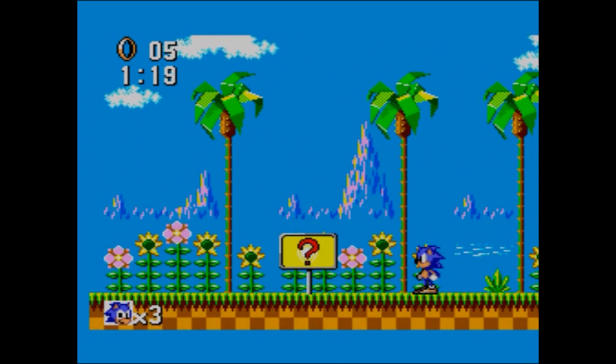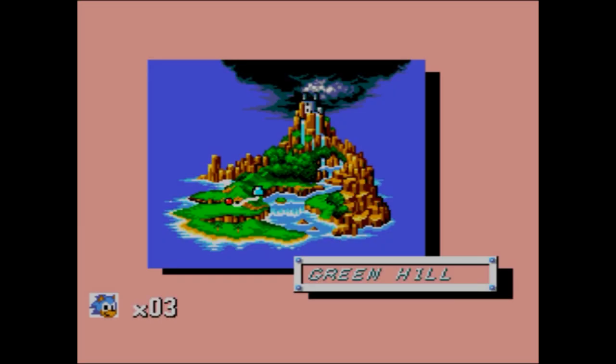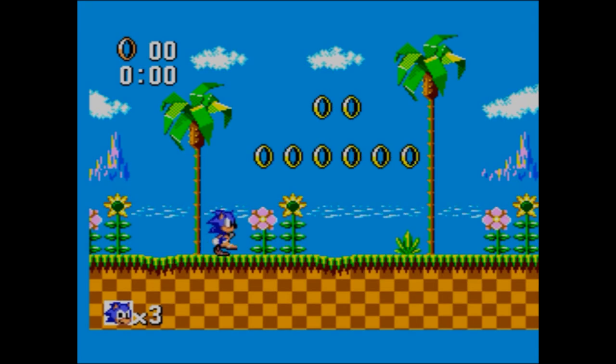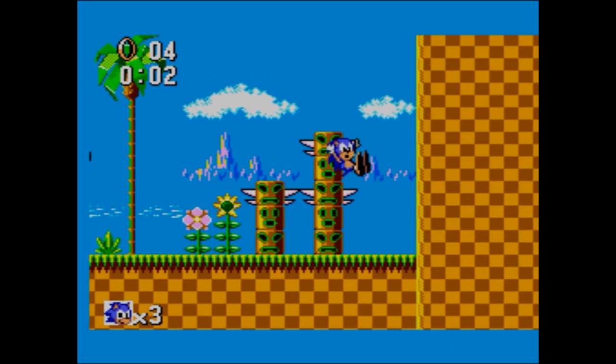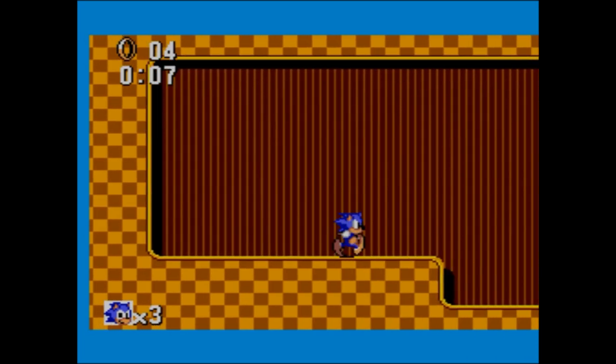The special stage on the Master System version - I've got to actually go through the sign. The special stage isn't the spinny thing like on the Mega Drive; it's just a big dark room with loads of rings. And of course we get this beautiful map, which we don't on the Mega Drive, showing our progress. It's a bit Nintendo-esque, Zelda-y, Mario-ish.